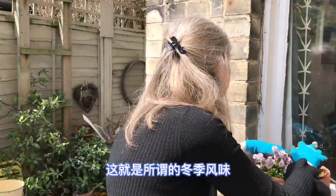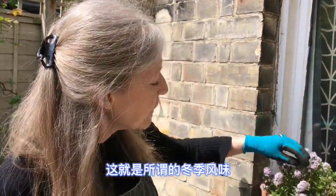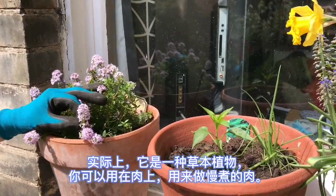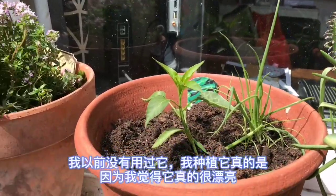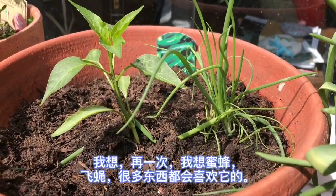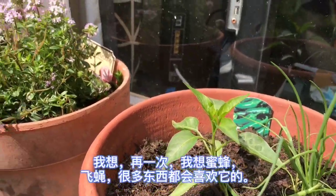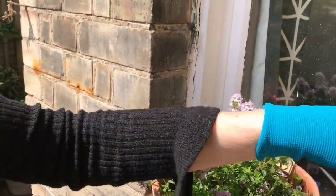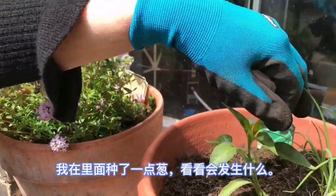This is called winter savoury. It's a herb you can use especially with meat, for slow-cooking meat. I planted it really because I think it's very pretty, and I think the bees, the hoverflies, lots of things will love this. Here I've also planted a chilli, and I put a little onion in too, just to see what happens.